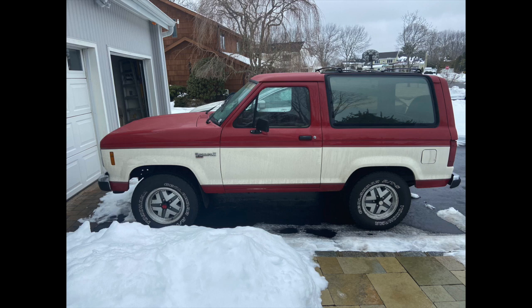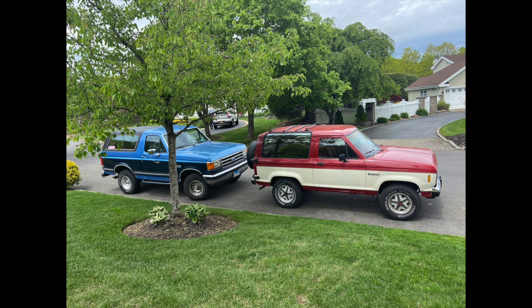Up for sale is my 1988 Bronco 2, 5-speed with a 2.9 V6 engine. When I purchased the truck it had 58,000 miles. It currently has about 62,400 miles on it and I'm using it as my daily driver.